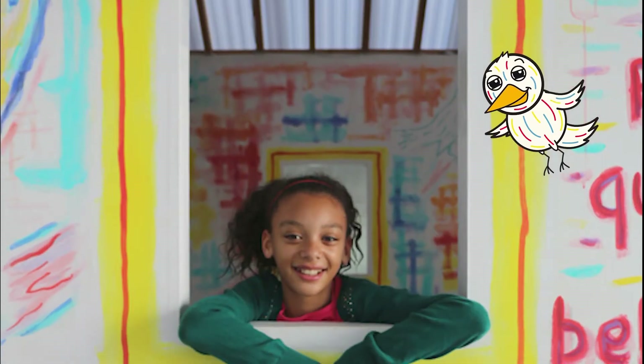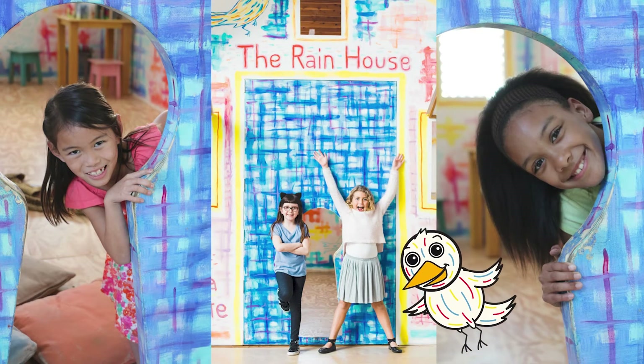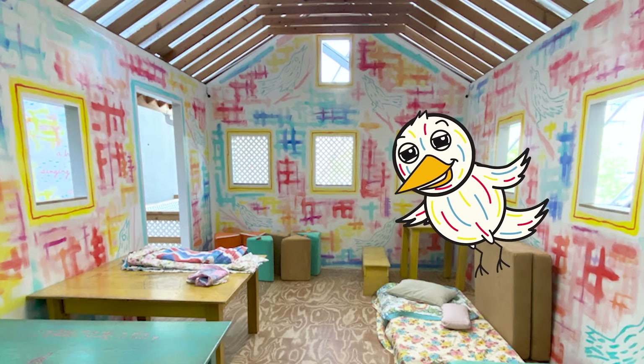For 13 years, thousands of kids have played in the rain house. Isn't that amazing?